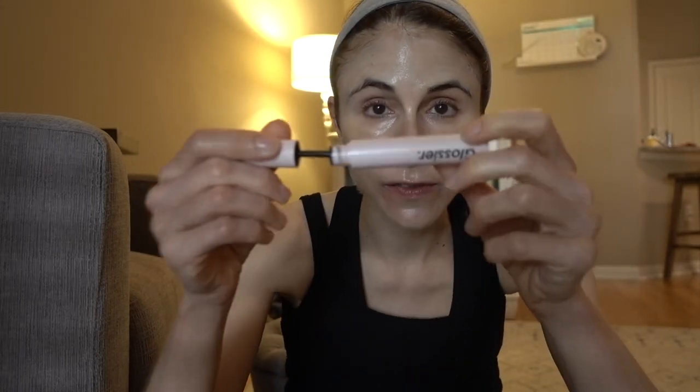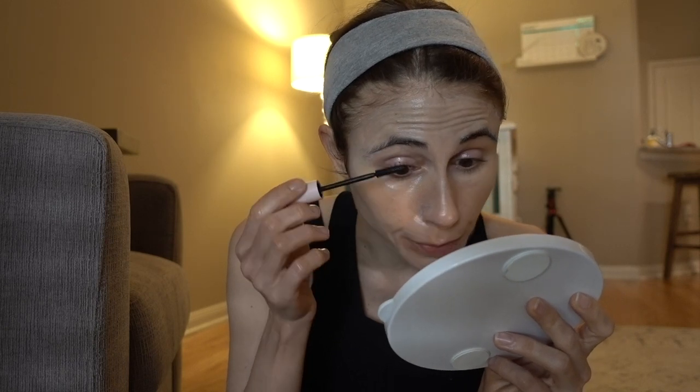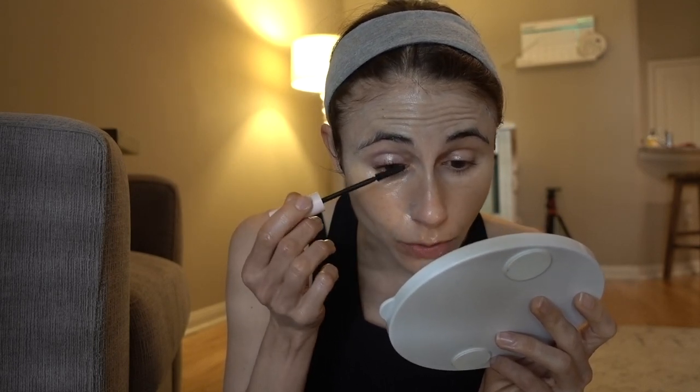I think I need to get more of this Glossier mascara — I've had it for a few months and I love it. You guys have been asking me to review more of their skincare. They have some promising products; I reviewed their BHA product a while ago but unfortunately it has fragrance in it. However, they do have a fragrance-free moisturizer.